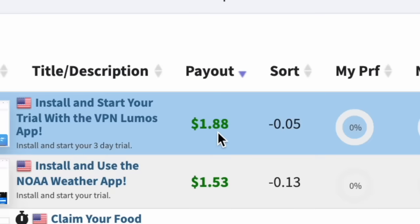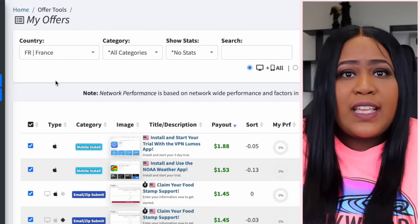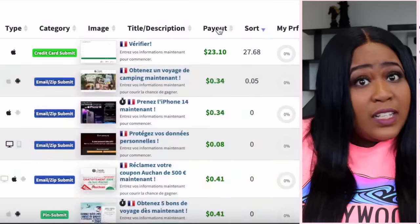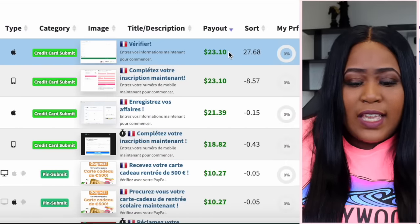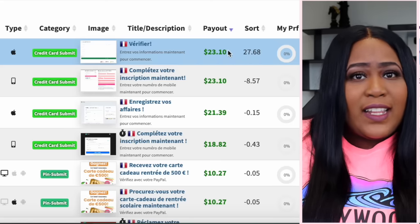Now you might be looking at that $1.88 like it's going to take a lot of work to make good money. Let me show you how people are getting higher payouts — by going to other countries like Spain or France, which tend to have higher payouts. And that's the reason we're going to need Google Translate. Look at these payouts: $23.10, $21, $18 — a really big difference from the $1.88 in the United States. We want to make sure we are going for the countries willing to pay top dollar.